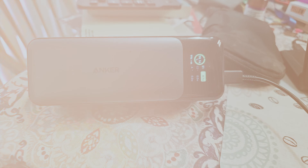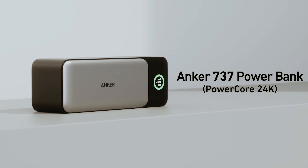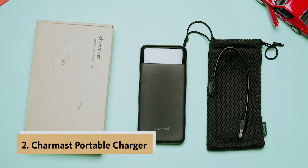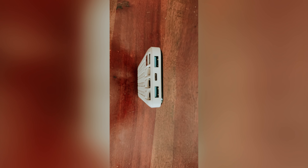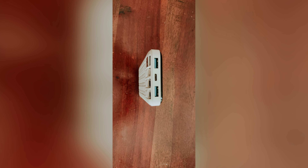At number three we have the Anker 737 power bank, our pick for best high output portable charger for laptops. With an impressive 140-watt power output, this power bank is one of the most powerful options available in a compact design. Its dimensions of about two inches square and six inches long make it easy to hold in your hand or stand upright like a tower. Inside you'll find a high-capacity 24,000 mAh battery, just shy of the maximum allowed on planes. One standout feature is its color digital display, which makes it simple to monitor power usage and remaining battery life.